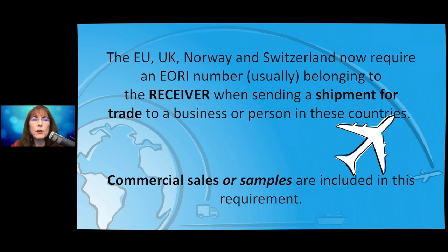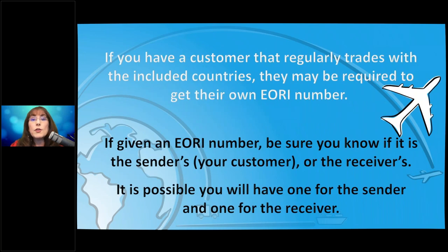For example, if you're sending ceramic tile samples to someone in Italy, that's going to require an EORI number. If you have a customer that regularly trades with that country, they could also have an EORI number themselves. It is possible your US customer has an EORI number, and the receiver has one too, meaning you could have two EORI numbers in the same shipment. It will be fairly rare, but stores doing heavy commercial shipping may see it more.